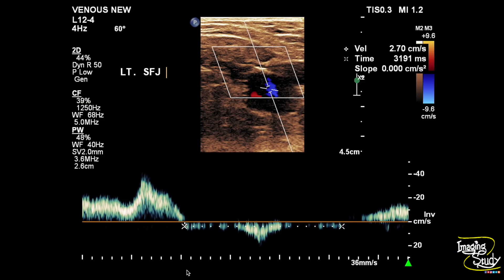Now let's jump into the left one. This is the left saphenofemoral junction and you can see a very high reflux of around 3.1 seconds during Valsalva.